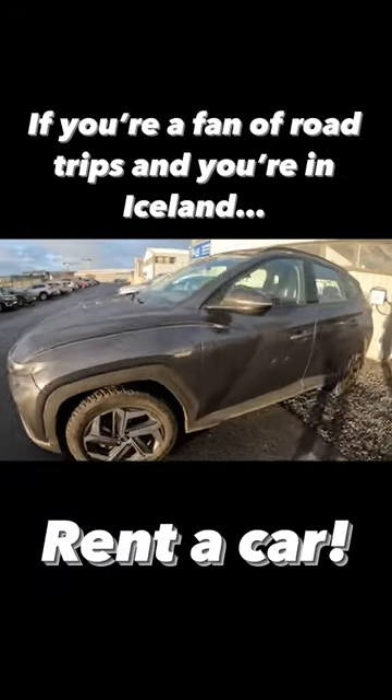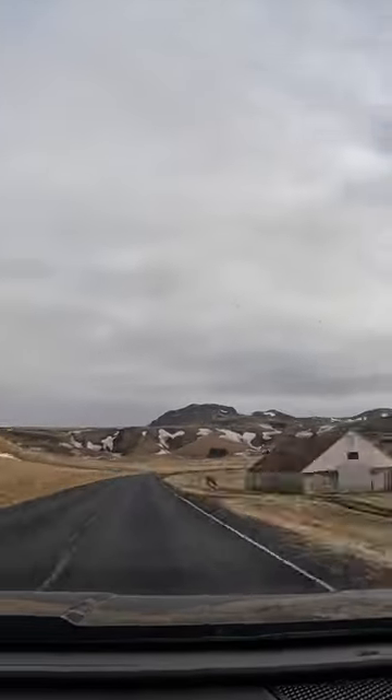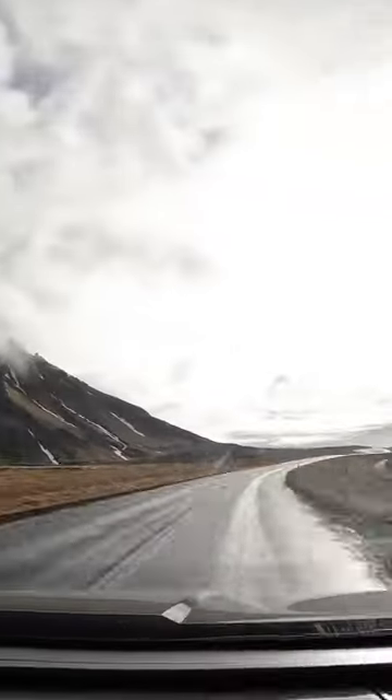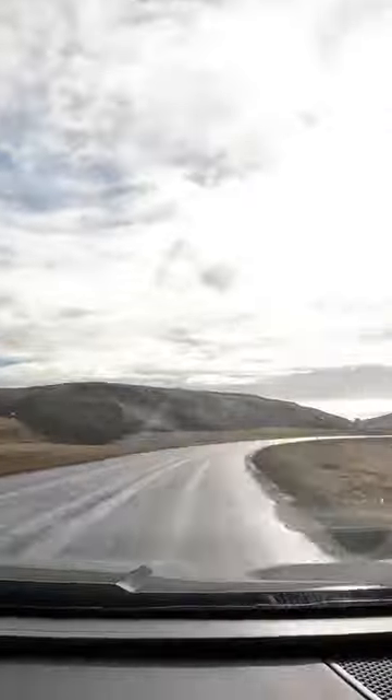If you love road trips and you're in Iceland, make sure to rent a car, get out of Reykjavik, get on Route 1, and then head towards the south coast towards Vik. The roads are pretty easy to drive, they're not challenging, but the views are breathtaking.